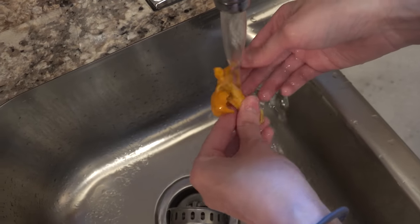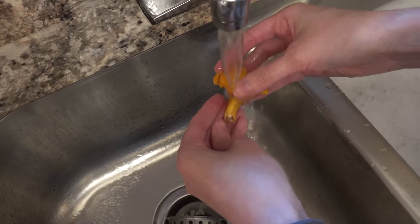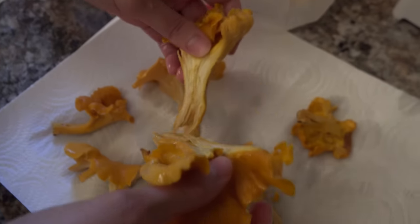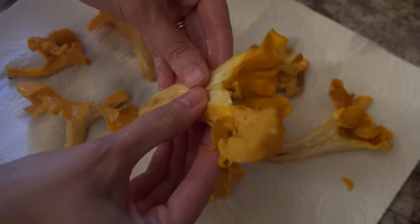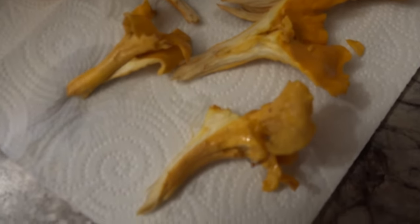We're going to start cleaning some of the chanterelles — just running them under some water to get all the heavy debris and dirt off. Then we're going to take some of the bigger ones, pull them apart in half, and let them dry on a paper towel.